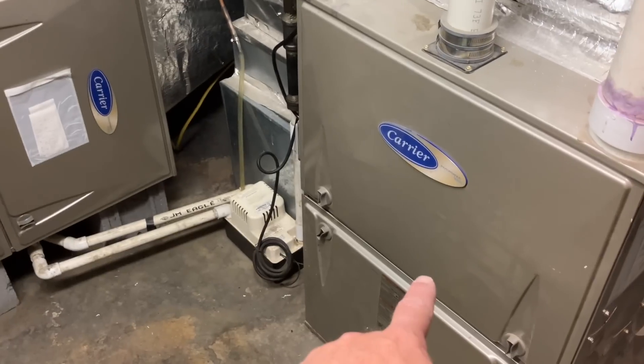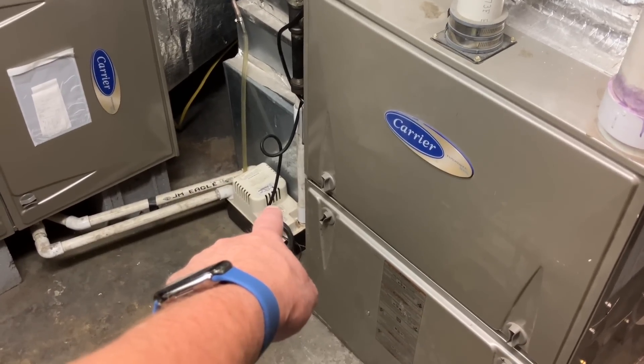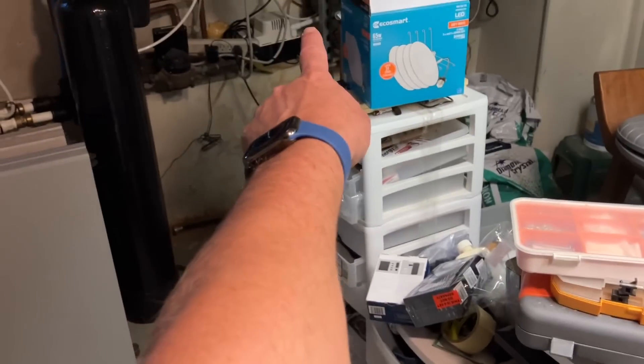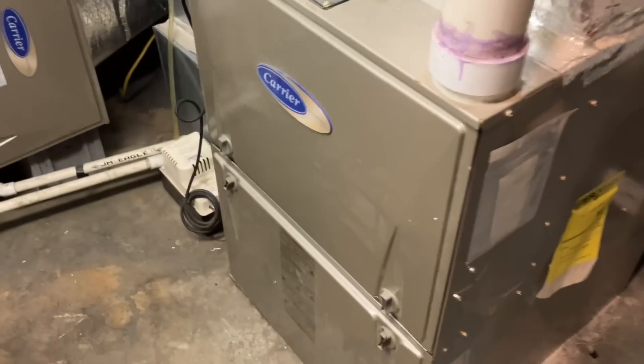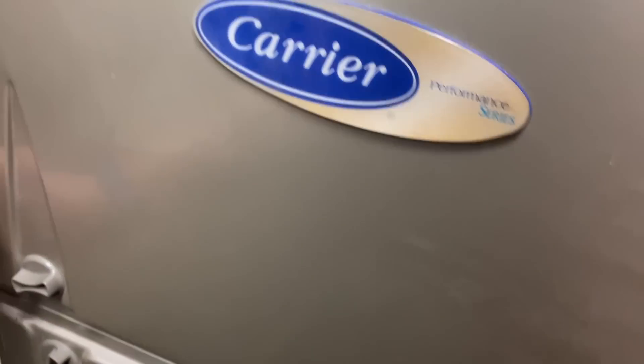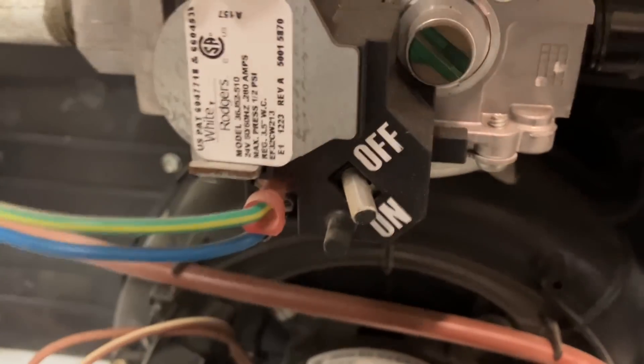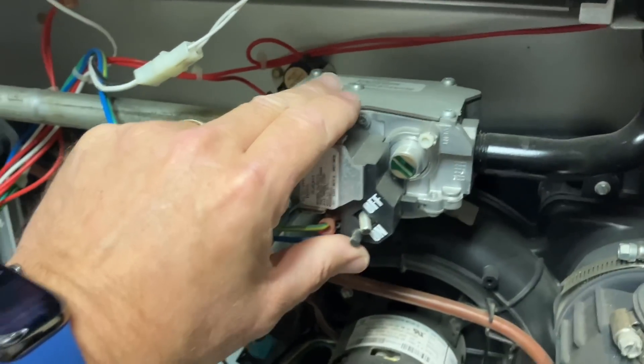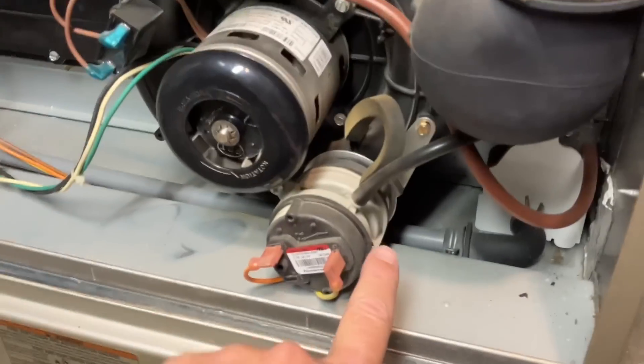I wonder if the acidic condensate will destroy that pump — probably eventually it will, it'll kill that pump too. All right, let's take a look under the hood. I thought I got a whiff of gas there.